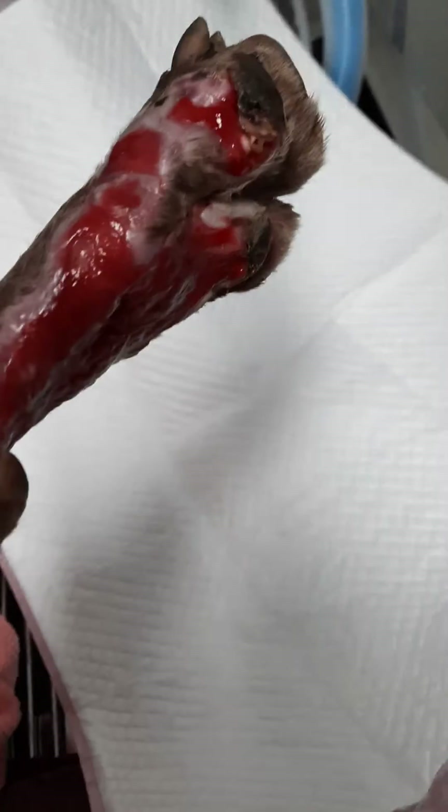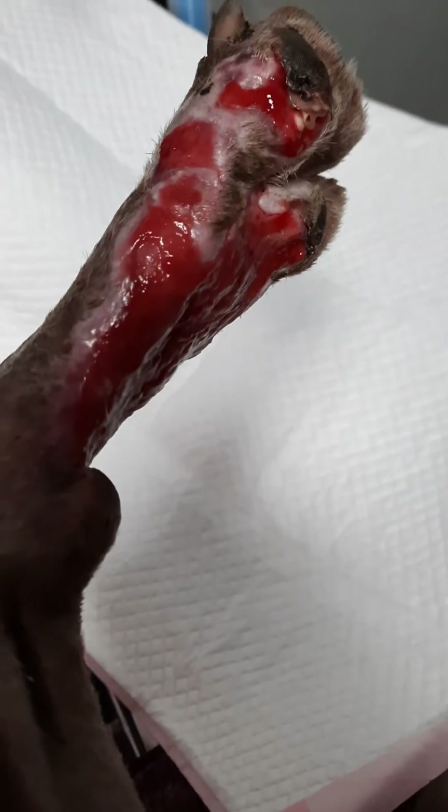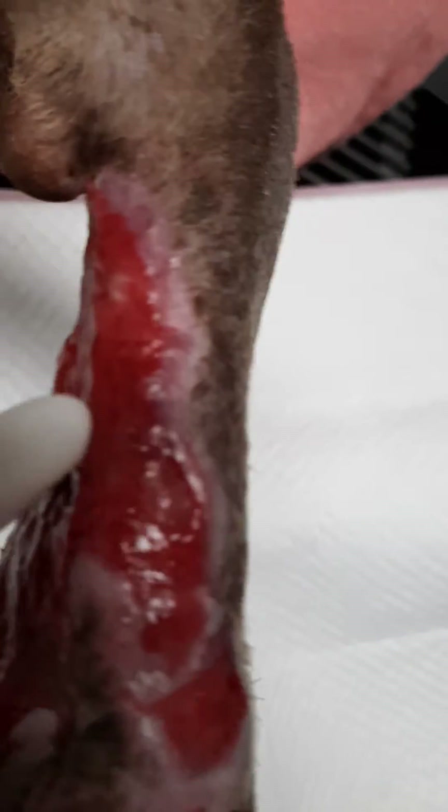We can see that the defect in the pore region on the palmer side has fully filled in. The surface is quite flat as compared to being concave previously. All this is new skin growth that we can see here.